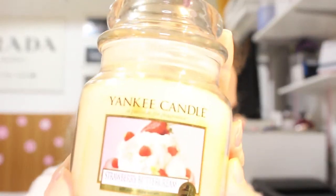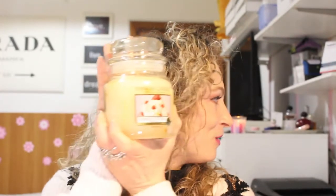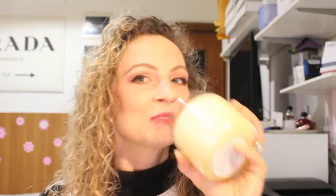Allora, altra candela, la mia stra preferita, è la Strawberry Buttercream. Ve la faccio vedere. Dall'immagine potete tranquillamente capire di cosa si tratta: ovviamente panna e fragola. Questo profumo è fantastico, mi sento drogata di panna, fragola, dolci e biscotti, che oramai non posso più mangiare. Quindi praticamente quando mi viene voglia, sniffo, mi sento meglio, come se li avessi mangiati.